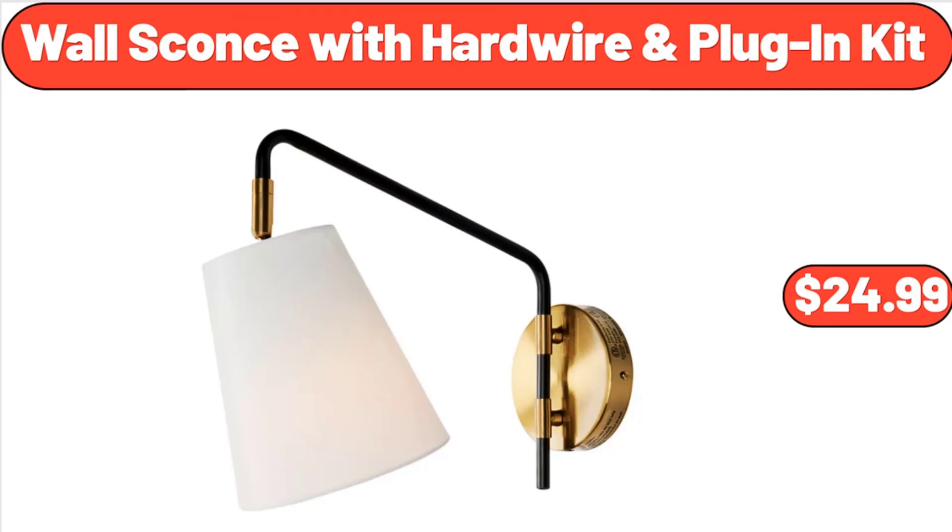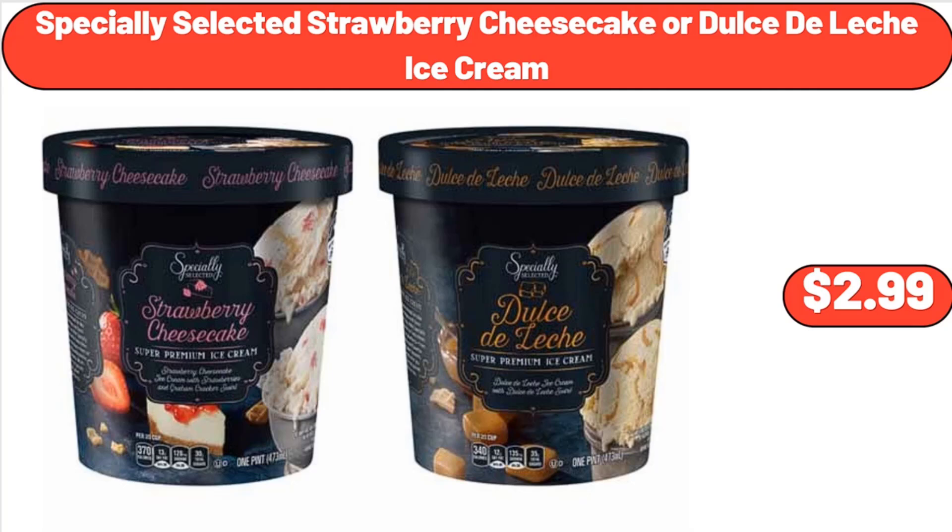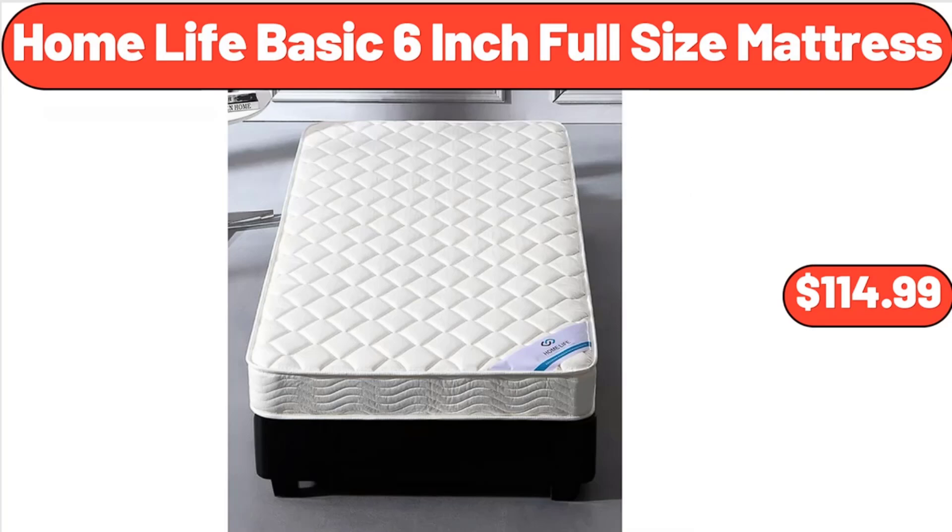Wall Sconce with Hardwire and Plug-In Kit, $24.99. Original Blue Trigger, 23 Fluid Ounces, $3.85. Specially Selected Strawberry Cheesecake or Dulce de Leche Ice Cream, $2.99.